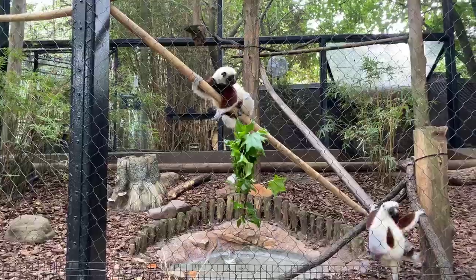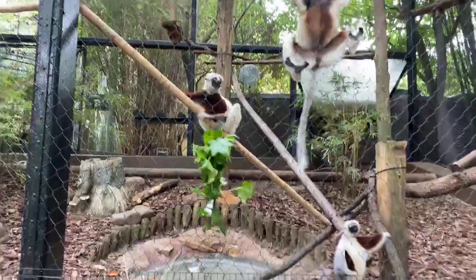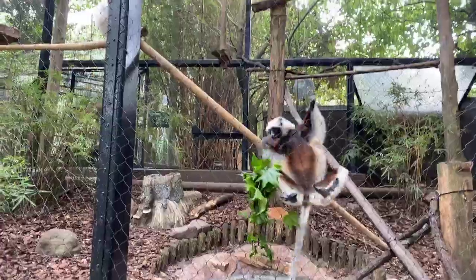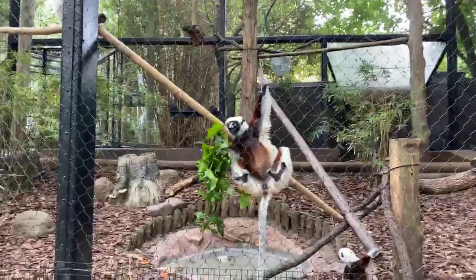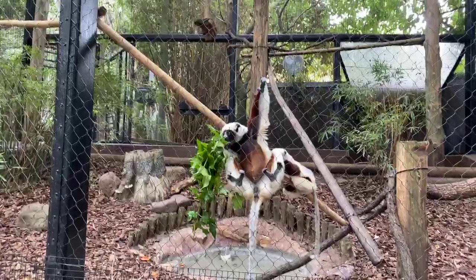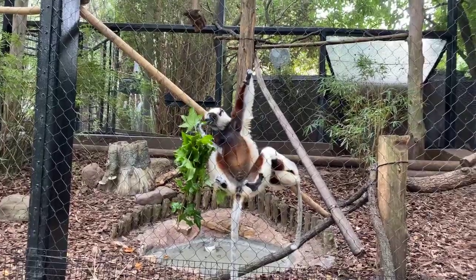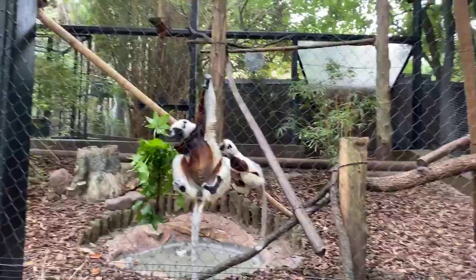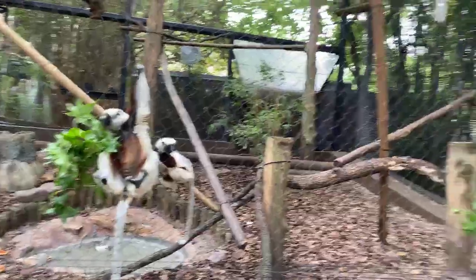I'd like to thank everybody for tuning in today and getting to see these amazing Sifaka that we have here. Please remember, if you are able, to donate to the emergency zoo fund on houstonzoo.org - it helps take care of these amazing animals. Please remember to tune in tomorrow at 11 a.m. for our next Facebook Live feed. Bye!